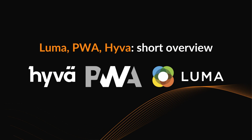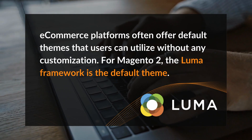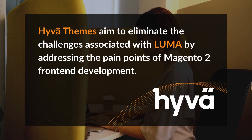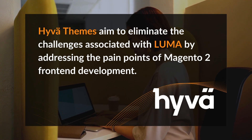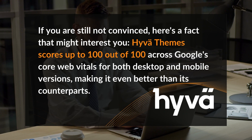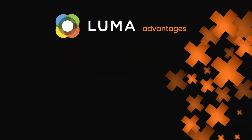Luma, Blank, Huva — short overview. E-commerce platforms often offer default themes that users can utilize without any customization. For Magento 2, the Luma framework is the default theme. Huva themes aim to eliminate the challenges associated with Luma by addressing the pain points of Magento 2 front-end development. Huva themes scores up to 100 out of 100 across Google's core web vitals for both desktop and mobile versions, making it even better than its counterparts.